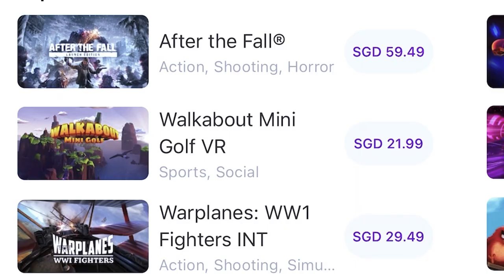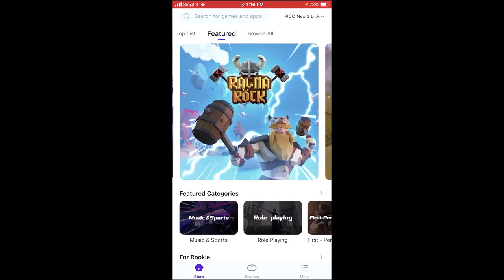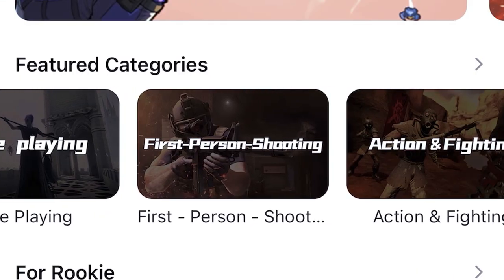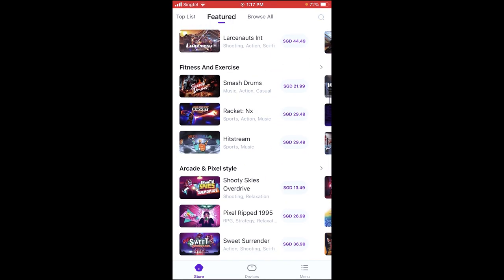We also have Stride, Epic Rollercoaster, Against, Gun Club, Walkabout Minigolf, Warplanes WW1, Racket, Synth Riders, Angry Birds — there's a lot of different things there. There are nearly a hundred various different VR experiences inside of the Pico — I think it's between 40 and 100. There is quite enough VR experiences to keep you really entertained. They also have Ragnarok coming, and categories such as music and sports, role-playing, first-person shooting, action and fighting, to make it easier to find what you want without doing a search.